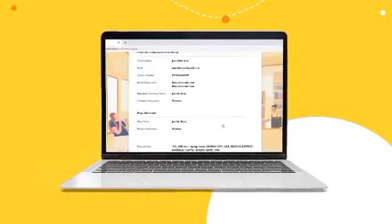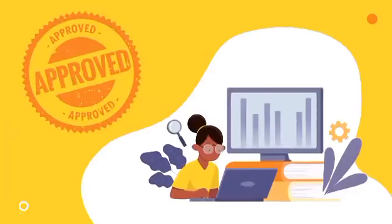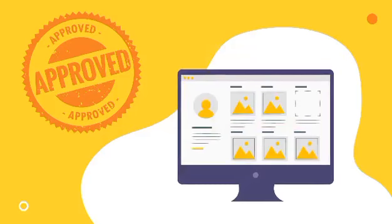Review and confirm your information before submitting your application. And wait for our business development team to contact you within 2-3 working days. Once approved, you will go through an intensive training on how to use your dashboard, and your products will now be uploaded on the TocToc Mall portal.